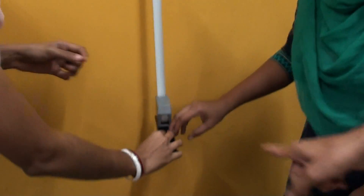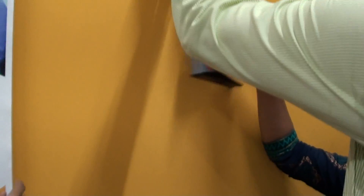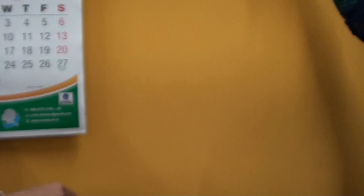We also have a height measuring tool. When you pull it, the number appears showing how much height it measures — from bottom to top. For example, if you place it on the table, you can see the height reading clearly.